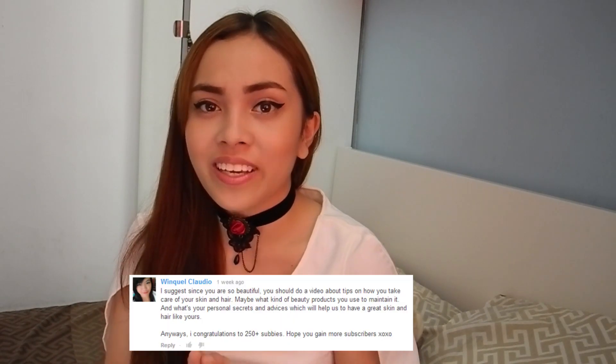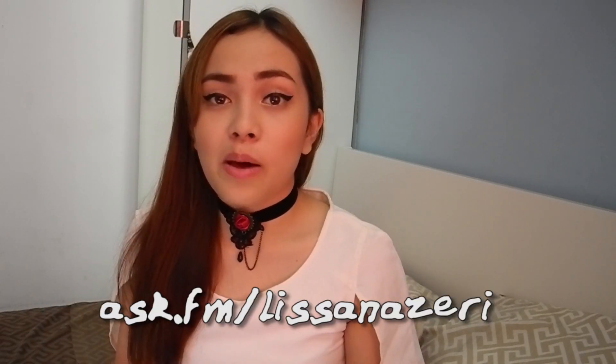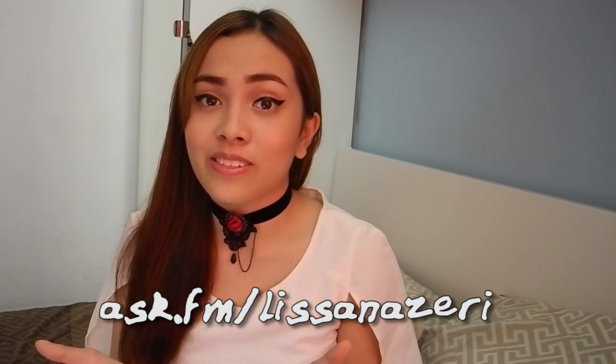And we're done! This video was actually suggested by the giveaway winner, which is Winkel from the Philippines — I'm really sorry if I pronounced your name wrong, but hi! You guys can always leave a question on my AskFM and I am willing to answer all of your questions. I'll see you in my next video — bye!